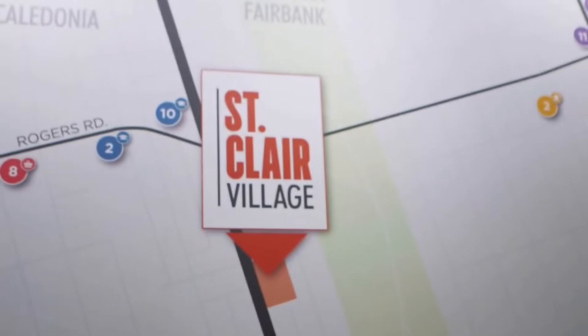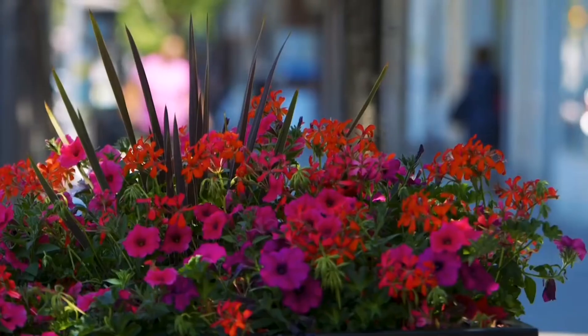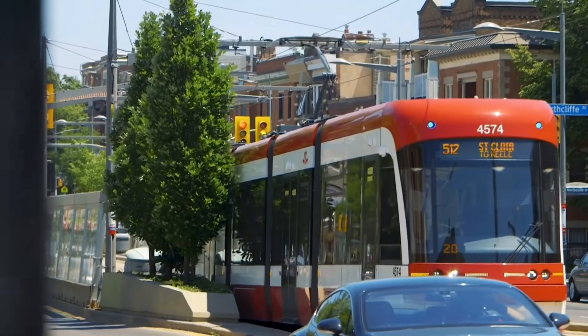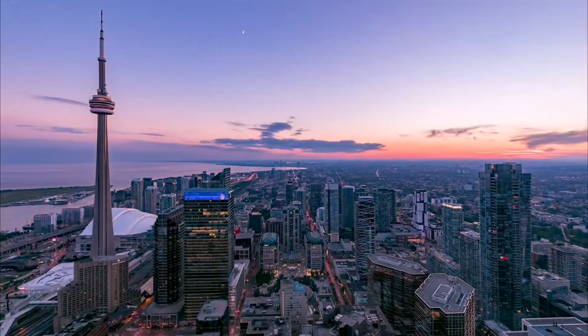There's so much to do in this vibrant neighborhood. Along St. Clair, you'll find parks, shops, restaurants and cafes, and it's all walking distance from your new home at St. Clair Village. With a streetcar and future LRT, transit from St. Clair West will get you downtown in a heartbeat.